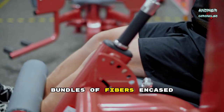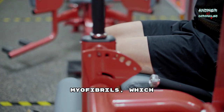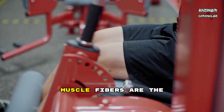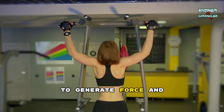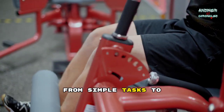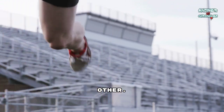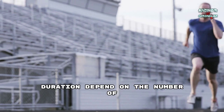Muscles are composed of bundles of fibers encased in connective tissue, giving them strength and flexibility. Each muscle fiber consists of myofibrils, which contain filaments of actin and myosin. These filaments slide past each other during contraction, allowing muscles to perform the incredible work required for movement and stability. Muscle fibers are the building blocks of muscles, each designed to contract in response to signals from the nervous system. These fibers work in unison to generate force and motion. Muscle contraction occurs when nerve impulses trigger the release of calcium ions within muscle cells, leading actin and myosin filaments to slide past each other. This intricate process shortens the muscle, producing movement. Contraction strength and duration depend on the number of fibers activated and their synchronization.